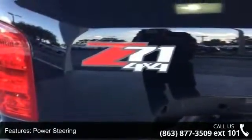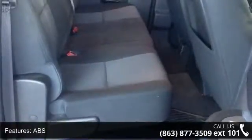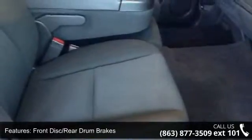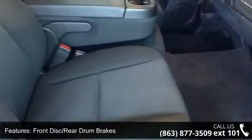This vehicle's top features include driver illuminated vanity mirror, front disc rear drum brakes, automatic headlights, AM FM stereo, front head airbag, stability control, and front reading lamps.